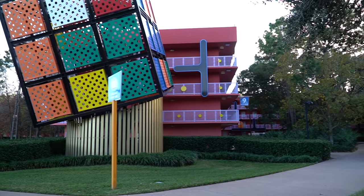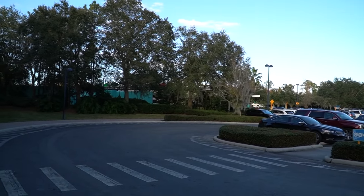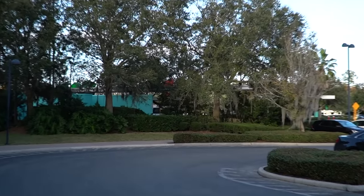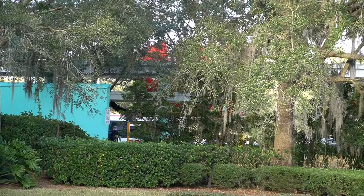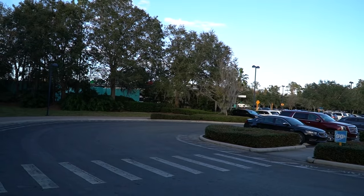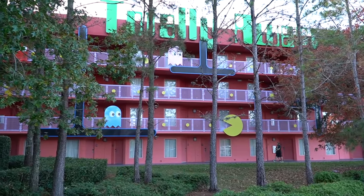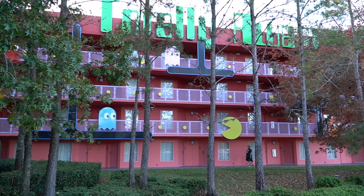Welcome to the 80s. Look at this giant Rubik's Cube. Look how close you are to the bus station — right there, keep that in mind. Look at the Pac-Man on the balcony walls right there. That's awesome.